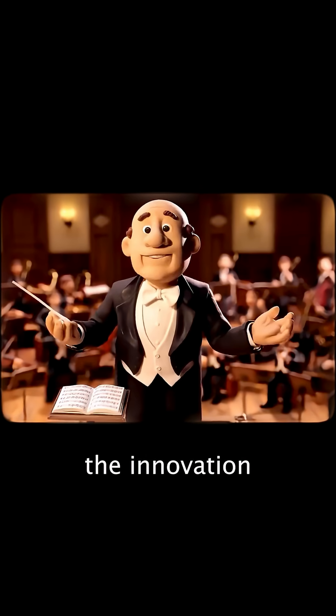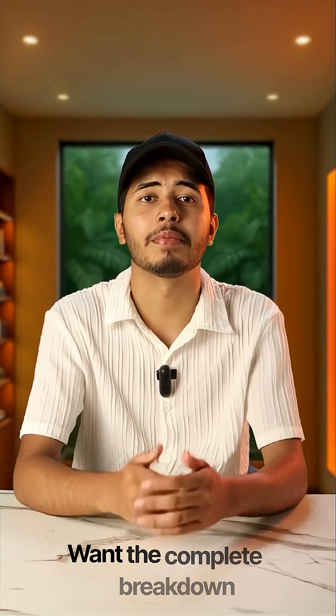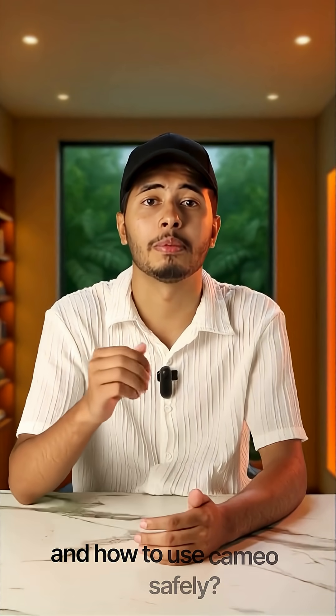The real power comes from understanding both the innovation and the imperfection. That's how you'll actually use this tool effectively and ethically. Want the complete breakdown of Sora 2's latest features and how to use it safely? Comment 'Sora' below and I'll DM you.